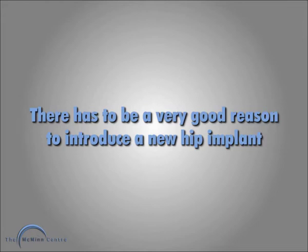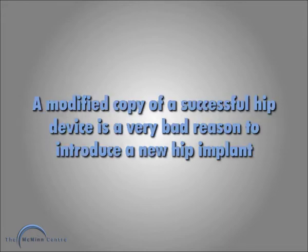There has to be a very good reason to introduce a new hip implant, and me-too copy is not good enough.